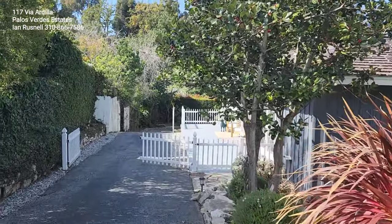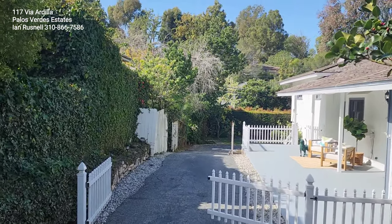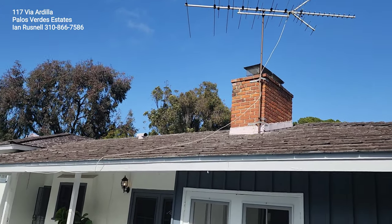It needs a lot of cosmetic updating, of course, and we'll take a look at it. There was a gentleman who spent the rest and end of his life here. Let's go take a look at the home — we'll go down the driveway to kind of see what it looks like. You can see there's this amazing 1950s antenna here by the chimney.